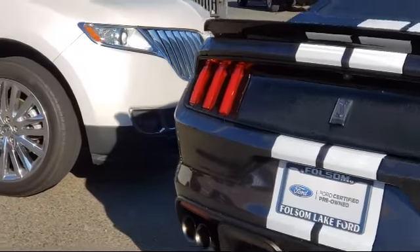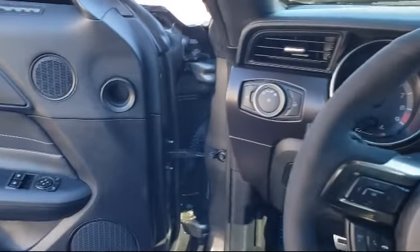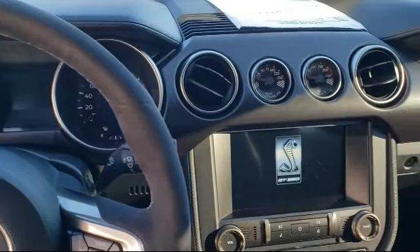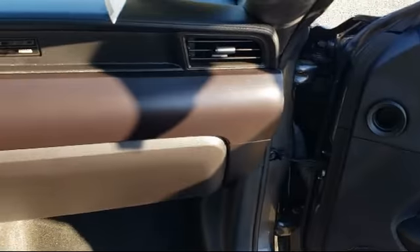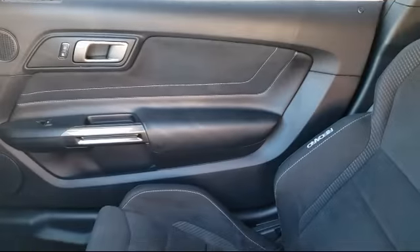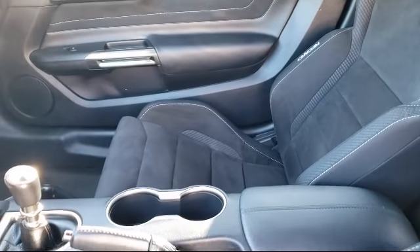Every certified pre-owned Ford vehicle is given a rigorous 172-point inspection by Ford factory trained technicians. And every certified pre-owned Ford vehicle is backed by Ford with a 7 year, 100,000 mile powertrain warranty coverage from the original purchase date, plus 12 months, 12,000 mile limited warranty coverage with roadside assistance.